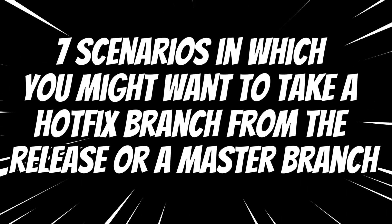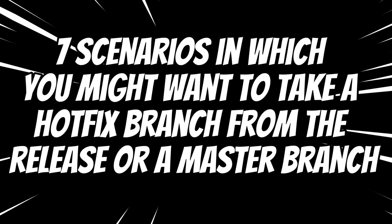Hotfix branches are different from feature branches in that they are used to fix bugs and security flaws in released versions of the software. Feature branches, on the other hand, are used to develop new features for upcoming releases. Here are 7 scenarios in which you might want to take a hotfix branch from the release branch or a master branch.